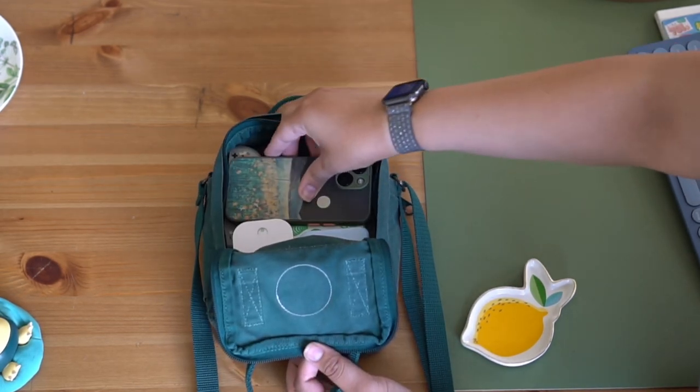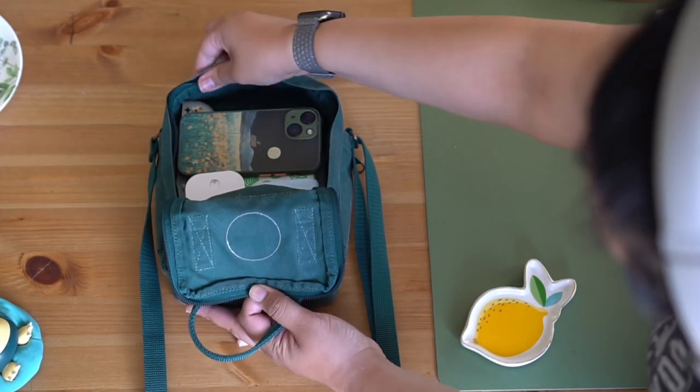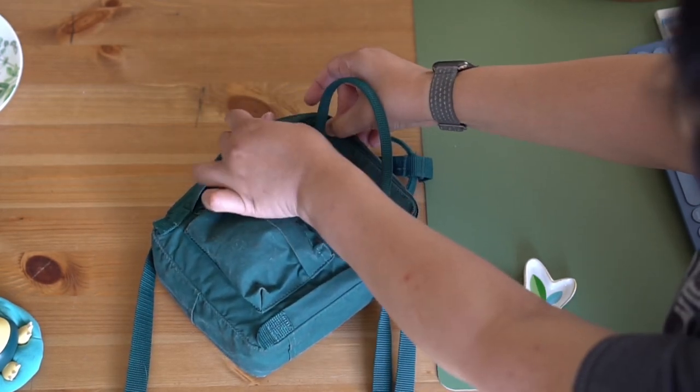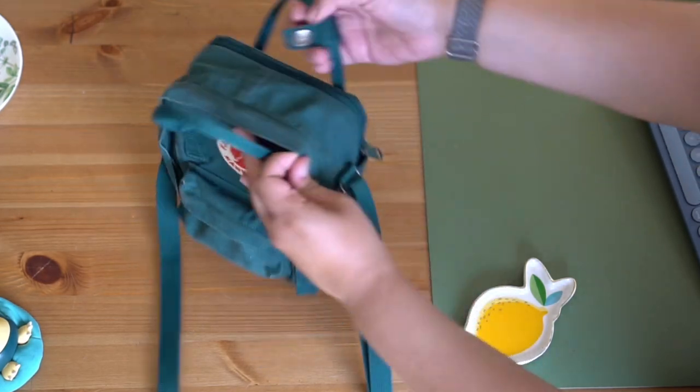Usually I'm holding on to my phone, but as you can tell it does fit if you continue to add items in a very Tetris kind of way. It really just depends on whether you're wanting to carry as much as you can in the bag versus just using it for some basic items from day to day.